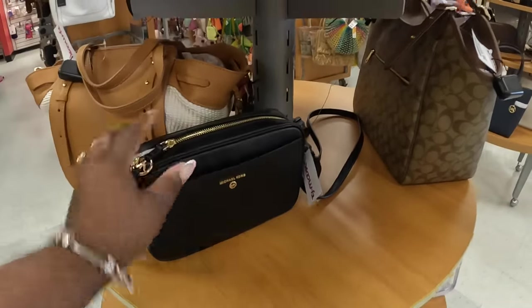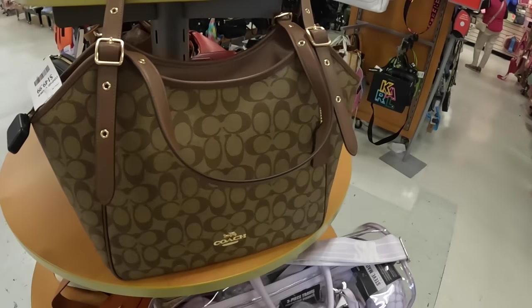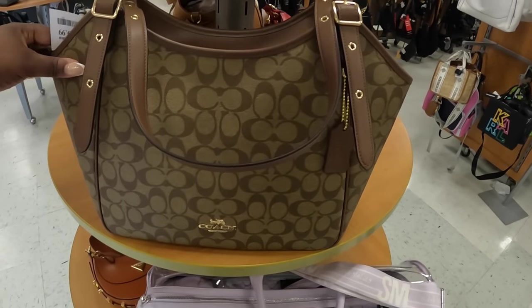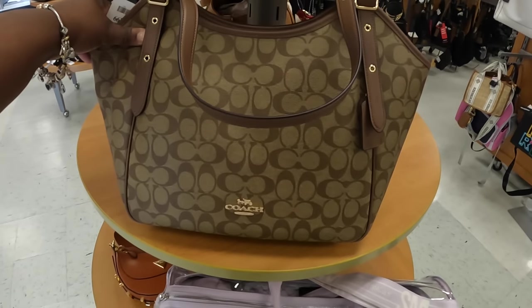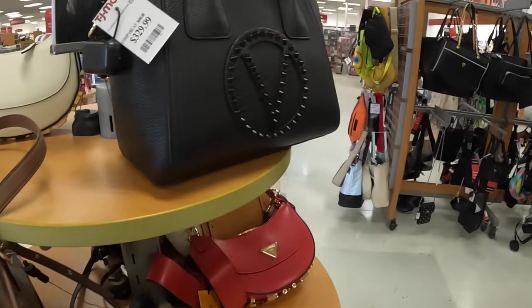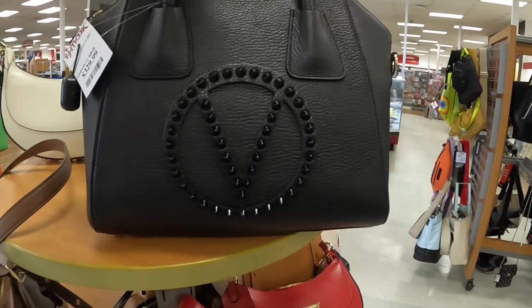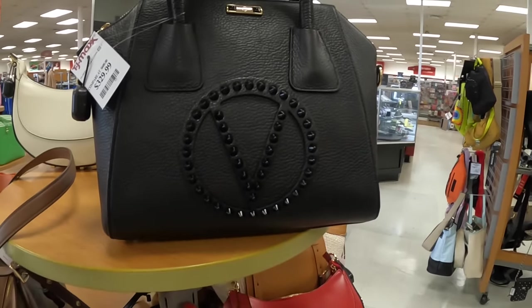I'm going to insert clips from the previous shopping trip at Marshall's to show you guys the Michael Kors bags we saw, because I'm not going to post that video separately — I'll just incorporate some of the clips in here. This one is $150, and this one is $330.